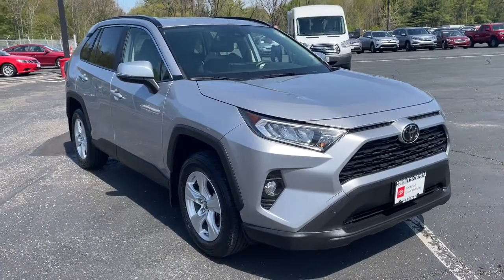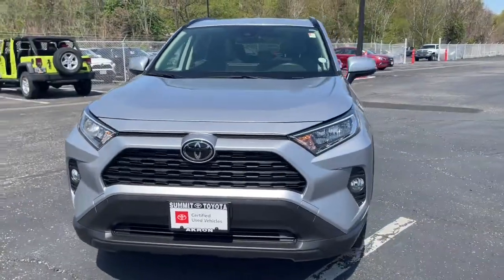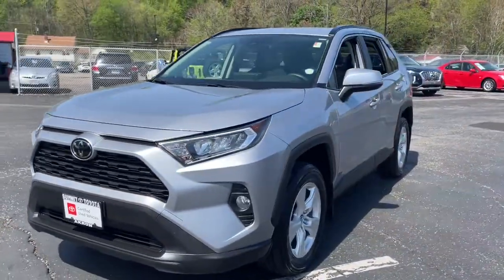Introducing the 2019 Toyota RAV4. This vehicle still has fewer than 30,000 miles on the clock, so it won't last long.